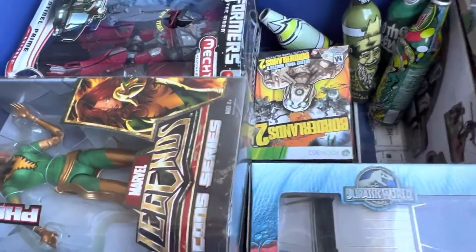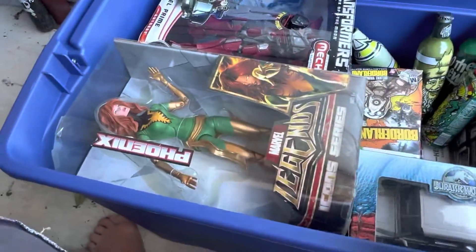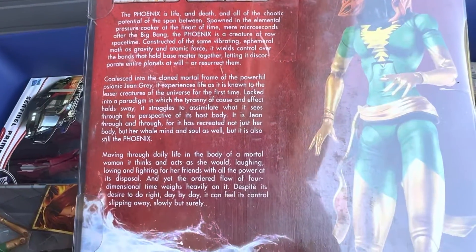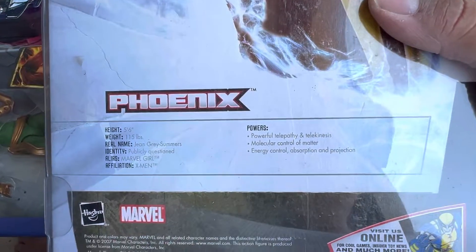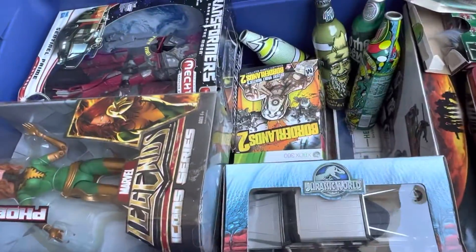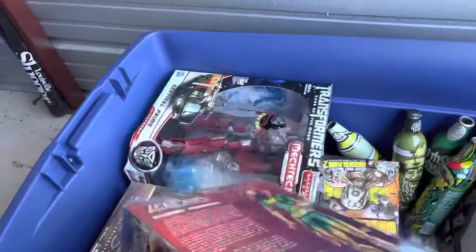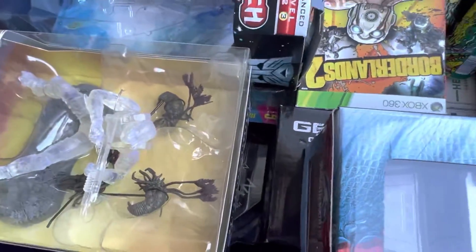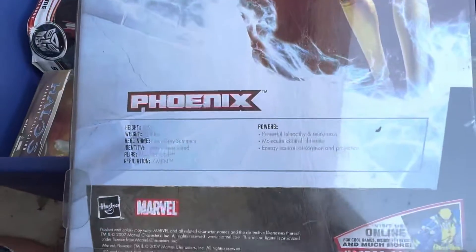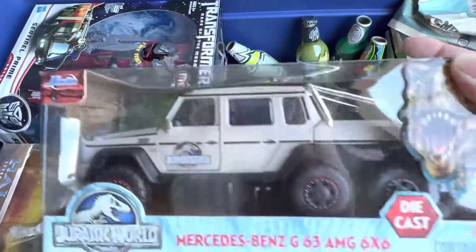Rasputin from Hellboy. We have not one Phoenix but two - I got both of these at A to Z Toys about 12 years ago. The card has theater, height, weight, name, rate, identity, alias, affiliation, and powers - really neat. I have both variants of her.